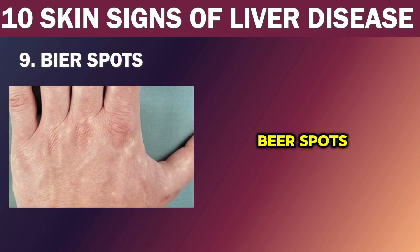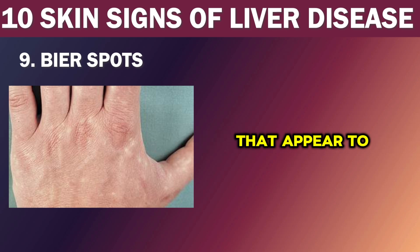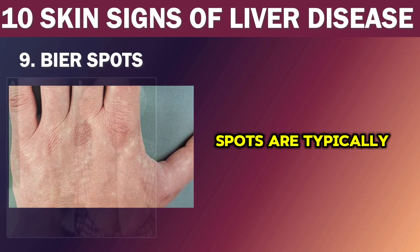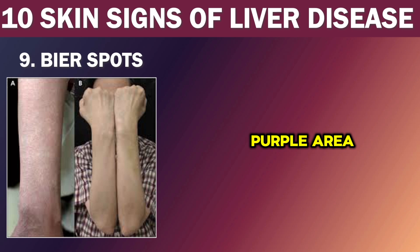Number 9: Bier spots. Sometimes you may notice small, irregularly shaped patches on your arms and legs that appear lighter than the surrounding skin. These patches are known as Bier spots and are considered a result of venous stasis, where the flow of blood in the veins is sluggish or obstructed. Bier spots are typically asymptomatic and do not cause any discomfort or pain. They are usually small in size with a pale appearance, an irregular border, and a surrounding red or bluish-purple area, and are most commonly seen in young adults between the ages of 20 to 40.